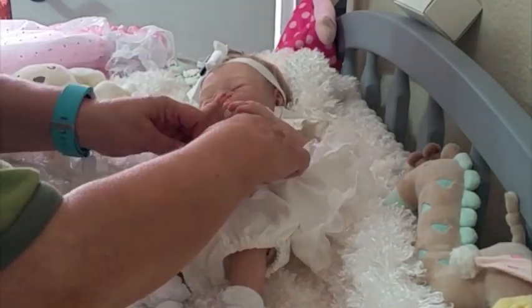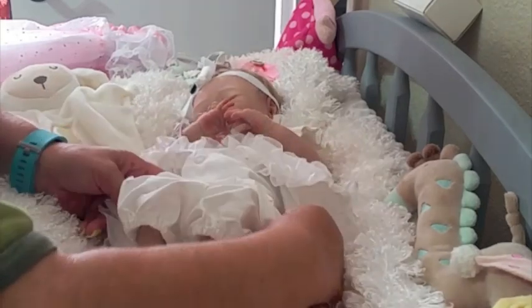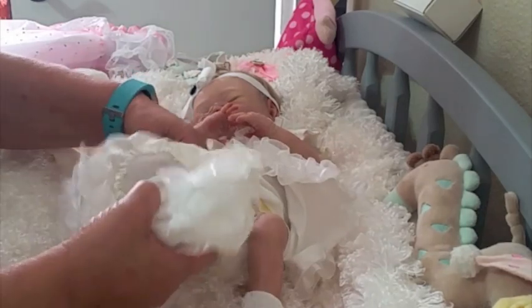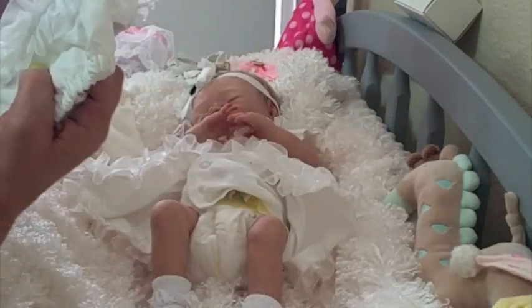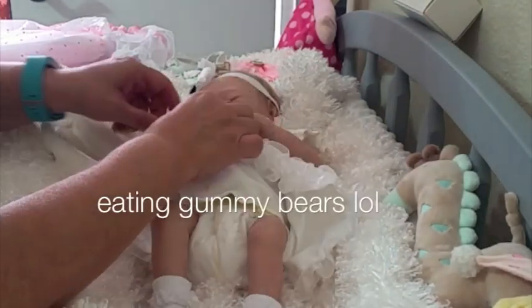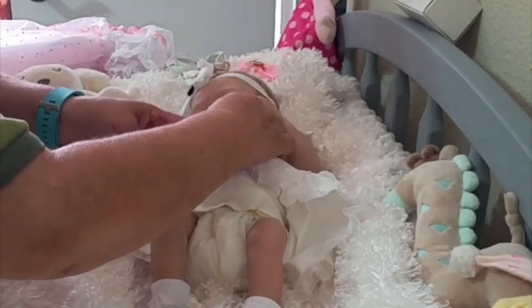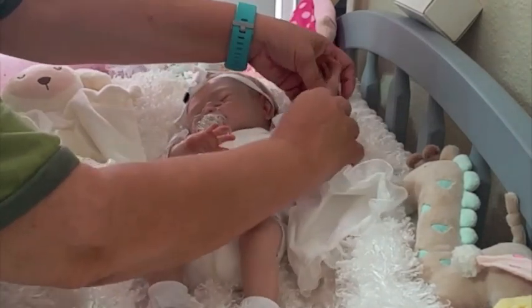I'm nervous, you guys — I'm just afraid to handle her incorrectly. But look at this diaper cover, isn't that gorgeous? That's beautiful, I love it. Thank you Regina! We're gonna go ahead and remove her little dress so we can show more details on her cute little bling.